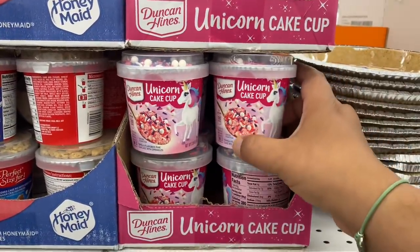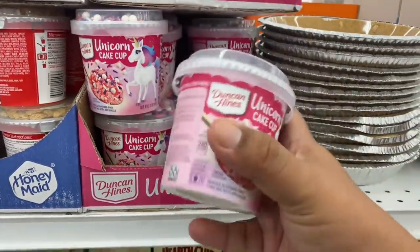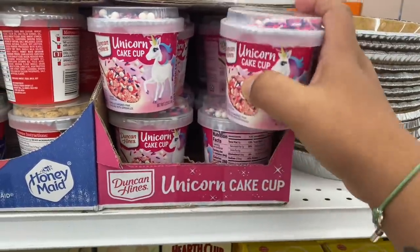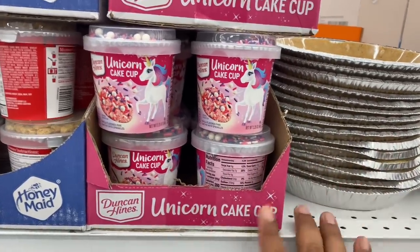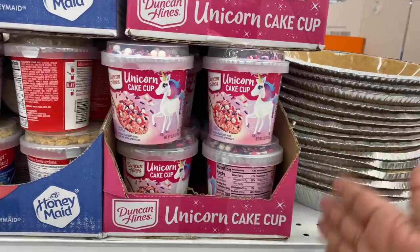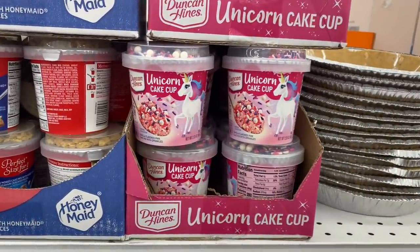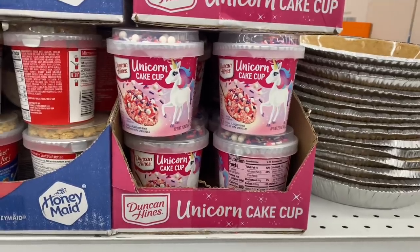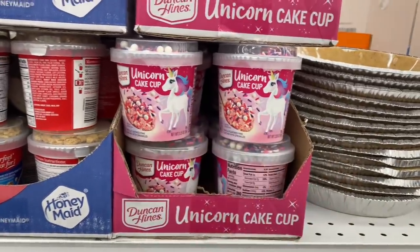Look at these — the unicorn cake cup. You can basically make your own cake in one little cup. This is actually really cool for little birthdays. I know a lot of people are still being very cautious, so instead of having one big cake, you could have one for each kid — when they blow out the candles, they don't blow out the entire cake. I thought that was pretty cool for only $1.